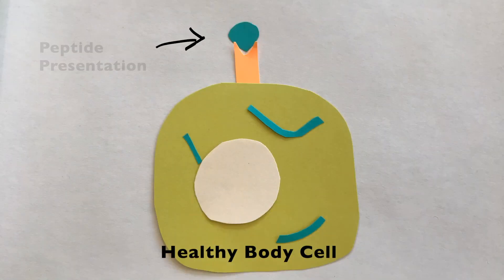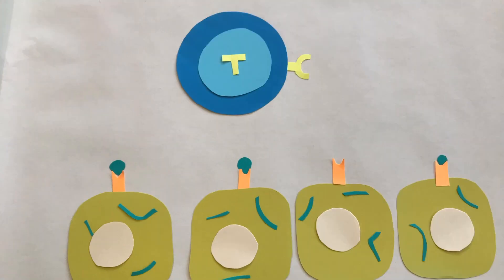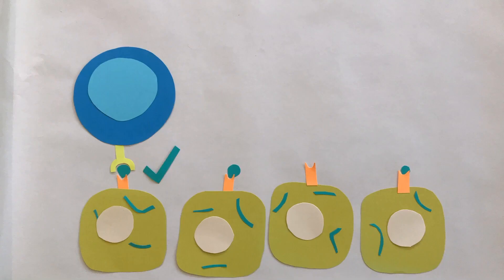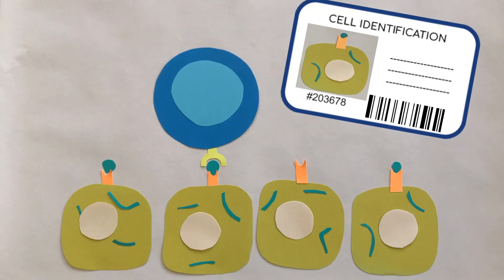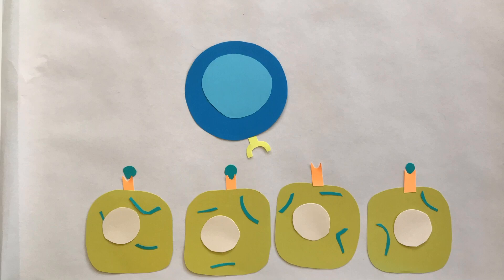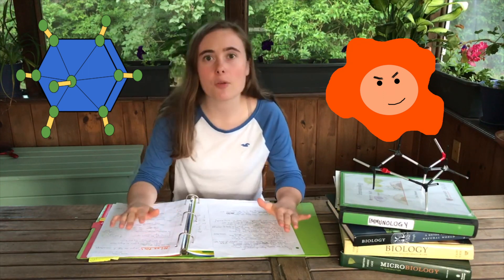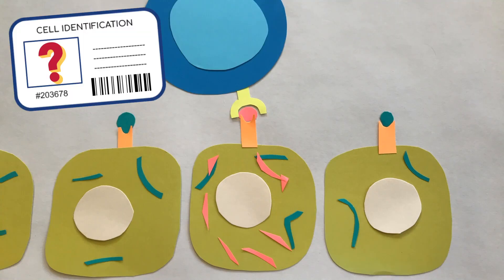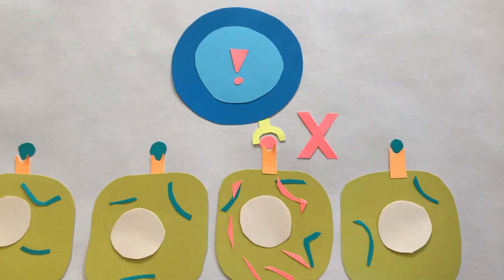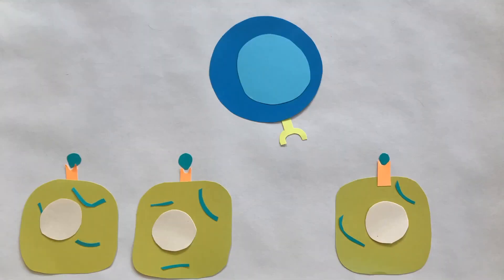Your body's cells present broken down proteins called peptides on their surfaces. If a cell is healthy, T-cells will recognize the normal peptide and won't attack. It's almost like every body cell carries an ID card on it, and T-cells scan these cards to make sure every cell belongs. But if a body cell is infected by a virus, or if it's cancerous, then the peptides presented on its surface will be different and foreign. Using their specialized receptors, T-cells will scan the foreign peptide — the unknown ID card — and will kill the infected cell using toxic proteins called perforin and granzymes. This keeps our bodies healthy.